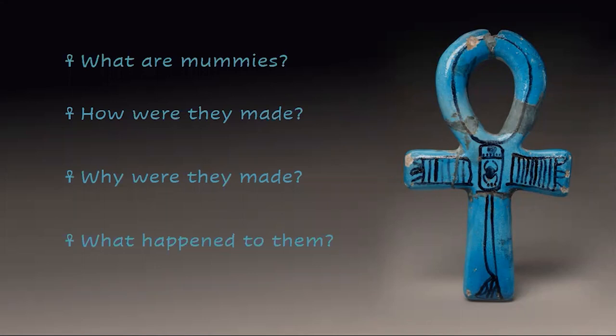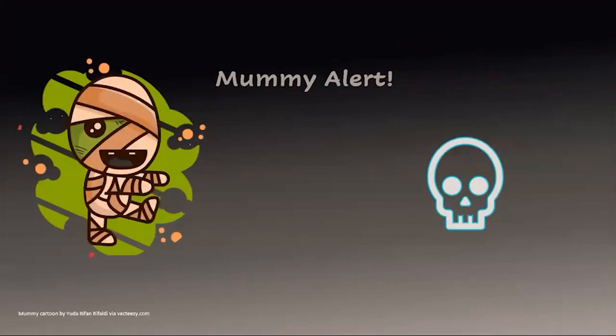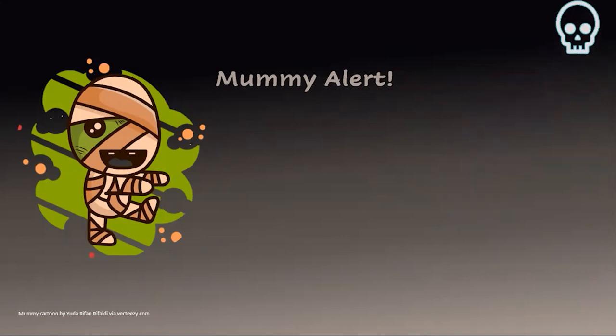We'll even talk about what's happened to some mummies long after they were buried, after they were rediscovered thousands of years later. I'm going to show you some pictures of mummies and they can be a little startling, especially for younger viewers. Whenever you see the warning symbol in the corner of the screen it means that a photograph of a mummy is coming up next, just to give you some warning. I'm definitely not going to show you anything intentionally disturbing.